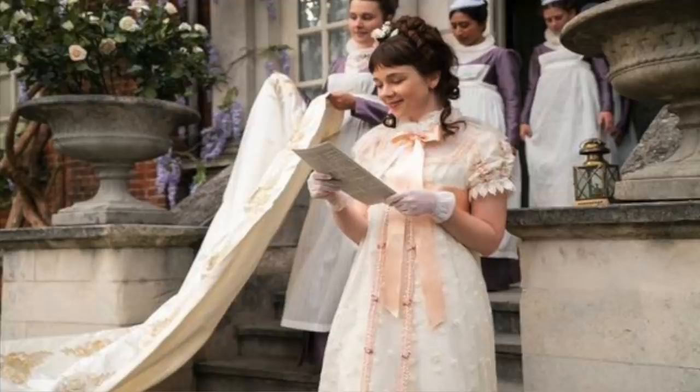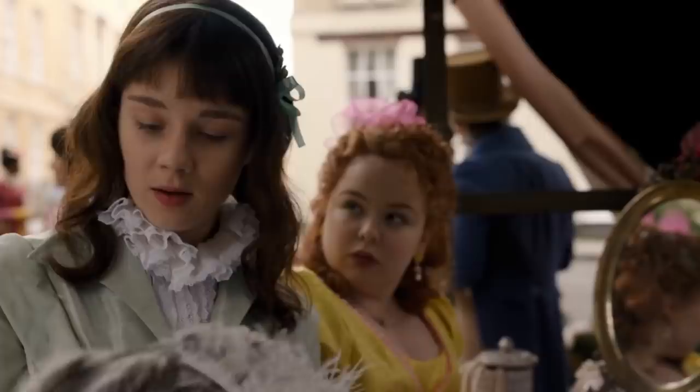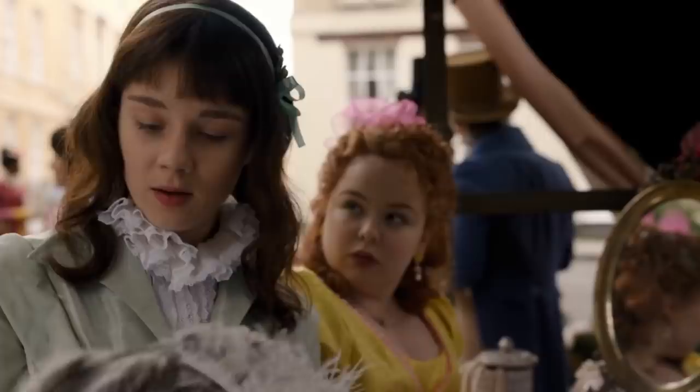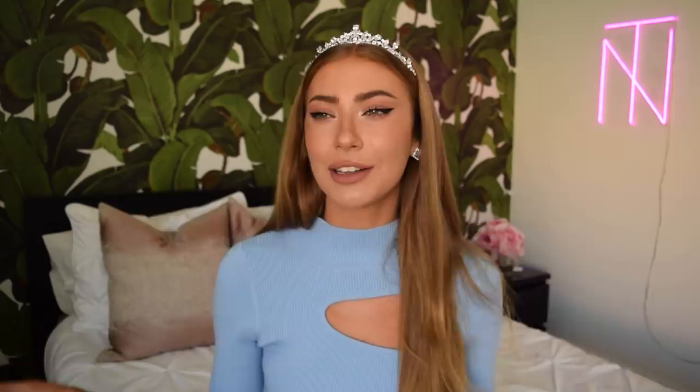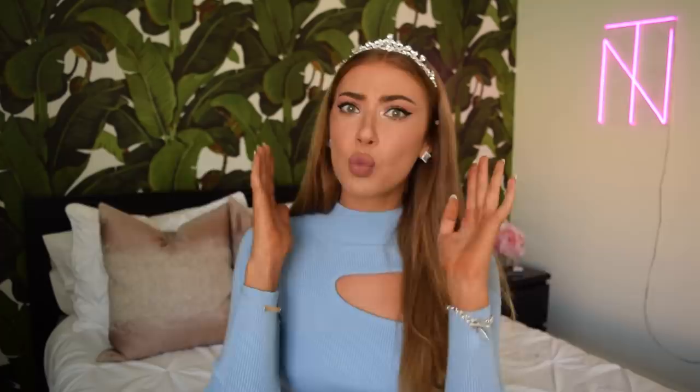Moving right along to our next Bridgerton character, which is Eloise Bridgerton. Eloise is one of my favorite characters on the series because she doesn't necessarily fit in with society of the 1800s. She's very intelligent, very independent, and she likes to create her own path, which is why I love her so much. For Eloise's outfit I wanted to encapsulate that energy by putting her in pants. This ensemble is the Bridgerton family colors — a light blue sweater, very comfortable and very practical, with a white dress pant paired with white sandal slip-on shoes. If Eloise was able to make the choice whether or not she could wear pants in her time period, she totally would have opted for pants because they're just way more practical and she is all about breaking those standards down.